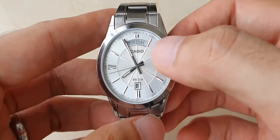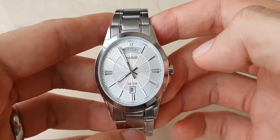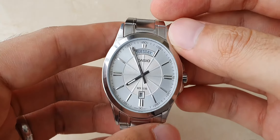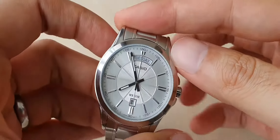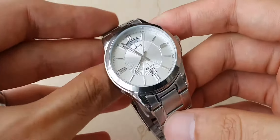I really like day-date complications in a watch, and this is one of the more affordable day-date watches you can get. With the dial design, dial color, and case shape, it looks good both on the bracelet and on straps, so you can switch it up and it'll look really good.